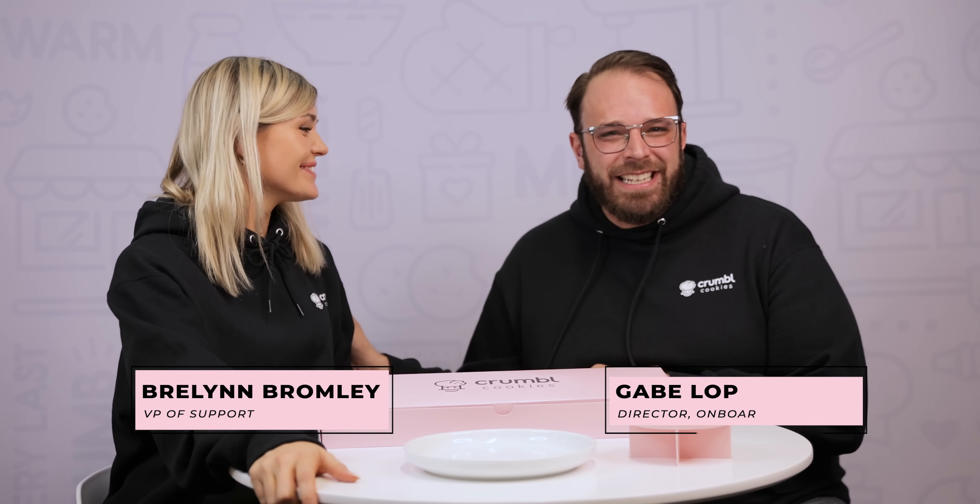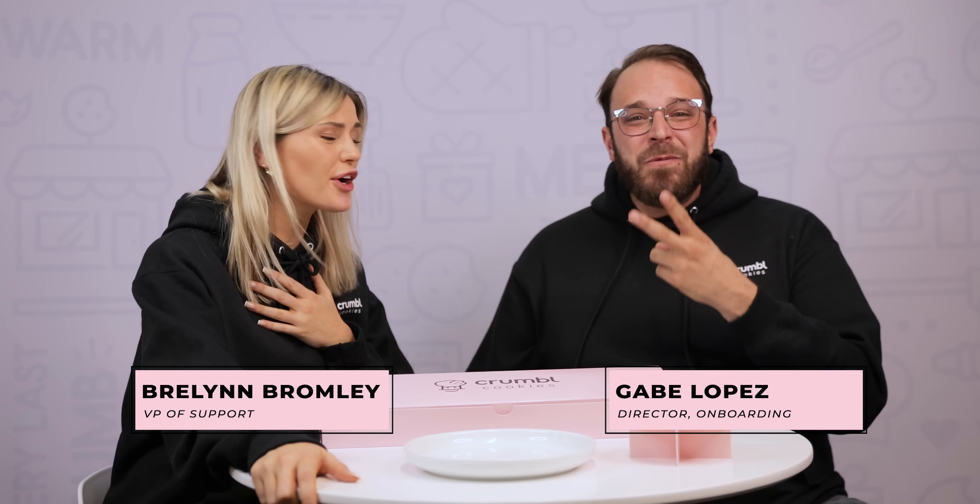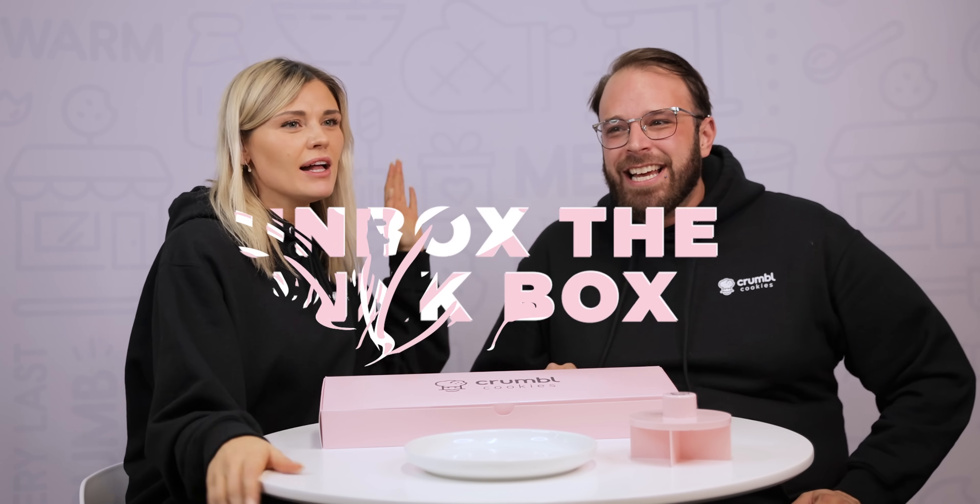Good morning Crumble family, happy Monday morning! My name is Brie Lynn, I'm Gabe. I'm so happy to have Brie Lynn back — it was two weeks she was gone. We missed our Crumble fam, but we are back for another episode of Unbox the Pink Box. I missed you guys so much. We did have Brittany fill in and we fought over the good candies on top, but we split them — that's fair.